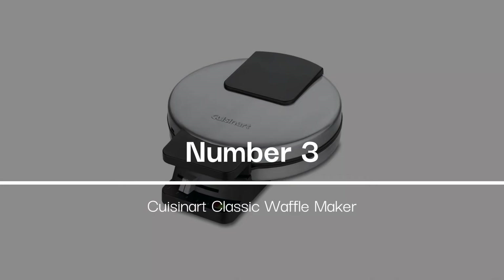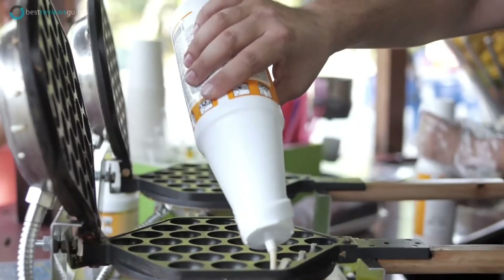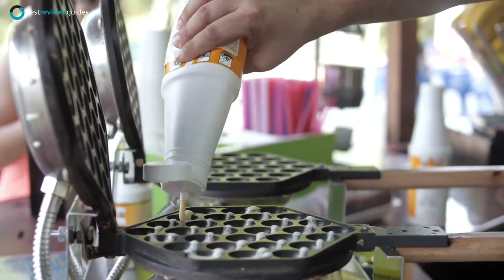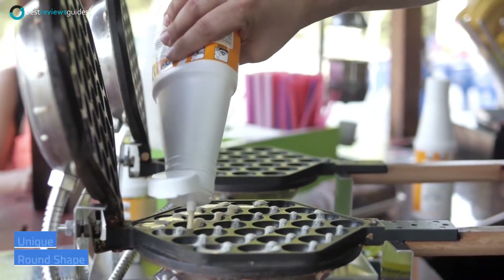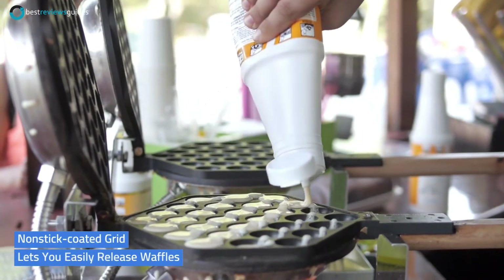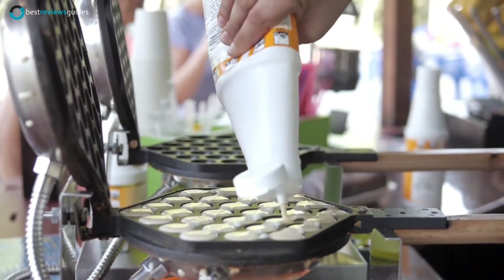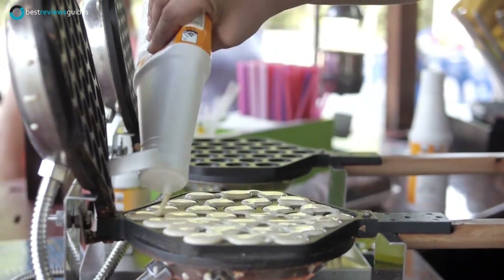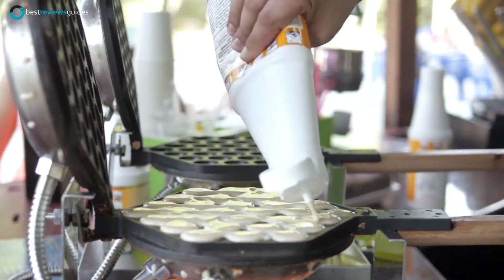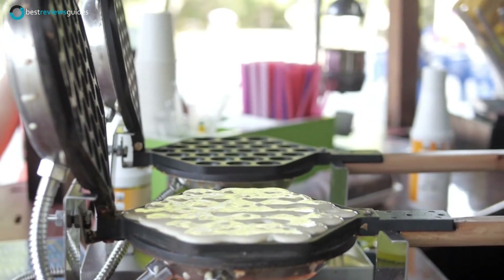Coming at number 3: the Cuisinart Classic Waffle Maker. This is a great choice for those who want a simple and easy waffle maker. It has a unique round shape that's great for smaller areas and those who like making larger waffles. The non-stick coated grid lets you easily release waffles. The unit is also equipped with a thermostat with red and green indicator lights, which makes it easy to determine if your waffles are done. The 1-inch deep batter pockets make it easy to fill waffle batter, while the stand makes it easy to store when not in use.